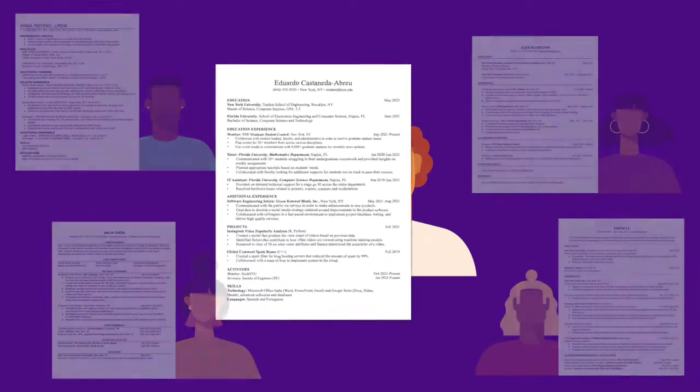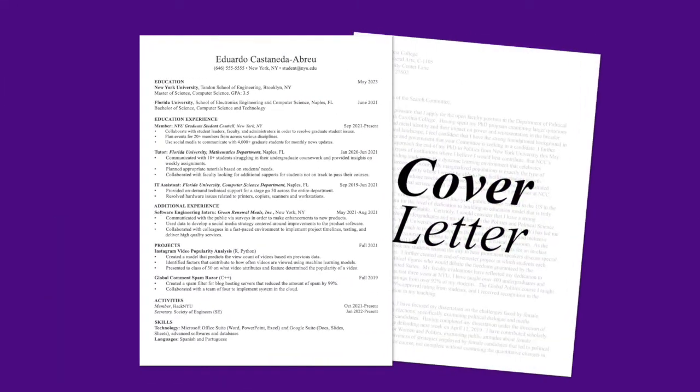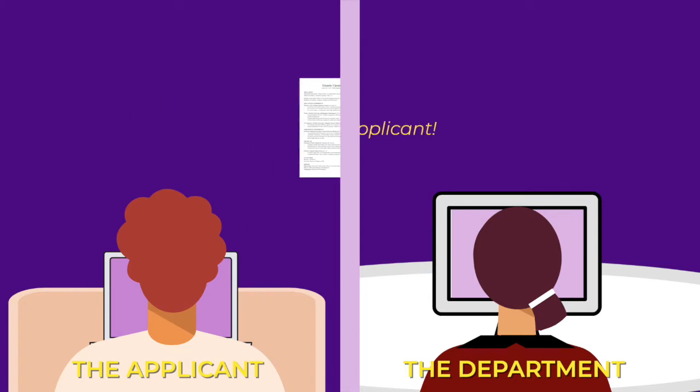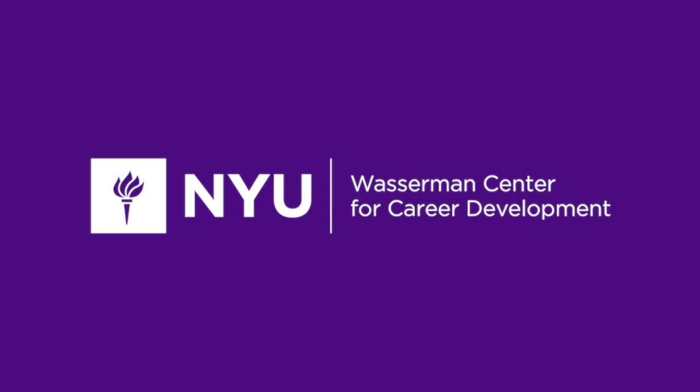Lastly, be sure to pair your resume with a suitable cover letter, customized for the position. And don't be afraid to follow up with the department over email to reaffirm your interest in the position once you've sent them off. To get help with your job materials, check out our additional resources from the Wasserman Center, or meet with a career coach.